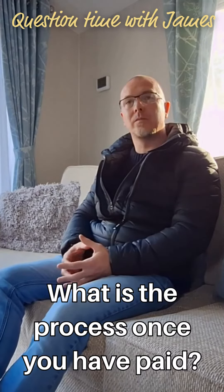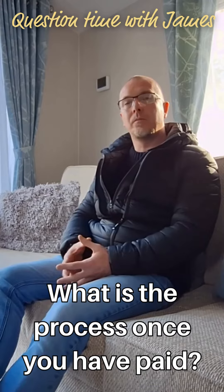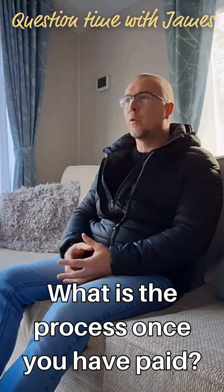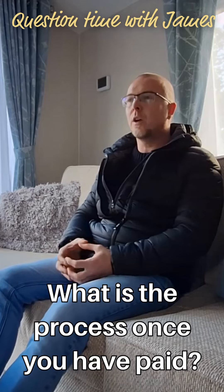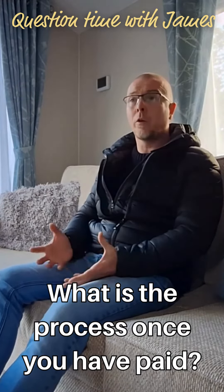What is the process once you've paid for your mobile home? Do you get a date when it's leaving the UK and when it's on site in Spain? Absolutely. So we have placed the order, and we are in the position now where the home is being PDI'd at the factory, which is a pre-delivery inspection — quality checking it to make sure it's in the best possible condition from manufacturing.